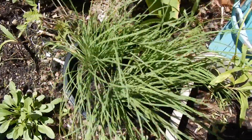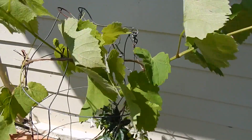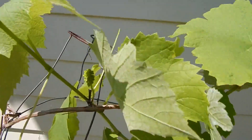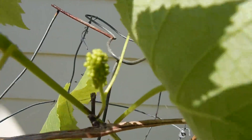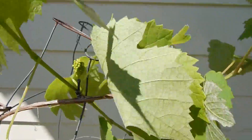The chives growing strong. The grape plant which was a dead stick for the better part of a year has now shot back this spring. And there's a little flower head forming so hopefully we'll get some good grapes off that.